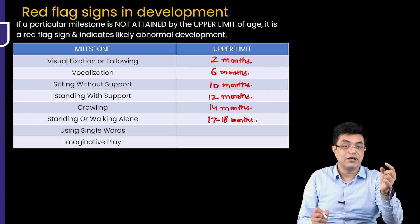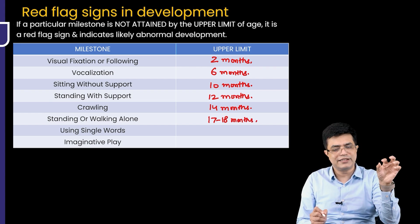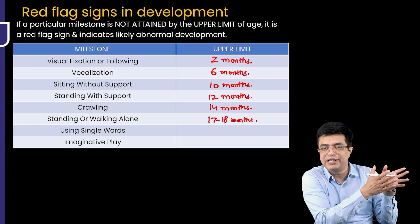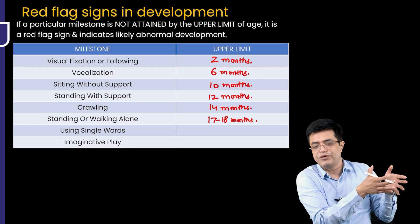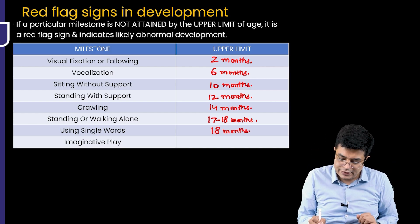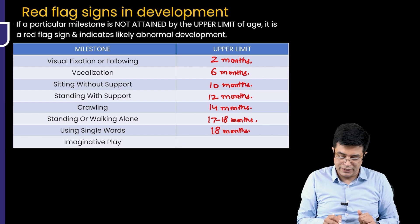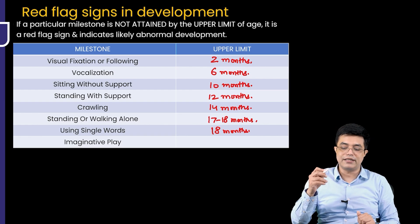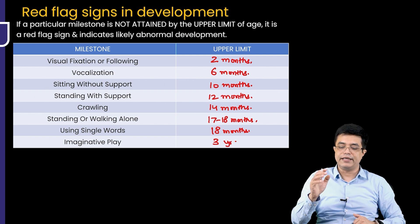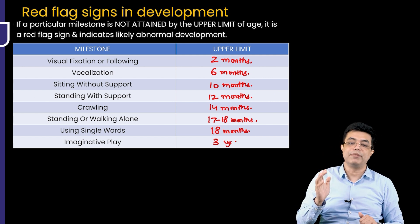Using single words: normally single words with meaning come at 12 months of age. If they don't come by 18 months of age, it indicates a red flag sign of developmental delay. And lastly, imaginative play: if the child is unable to do any imaginative play by 3 years of age, that indicates a red flag sign of developmental delay. These are the milestones at the upper limit of red flag signs that you need to know.